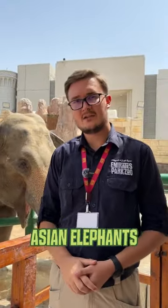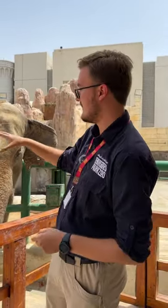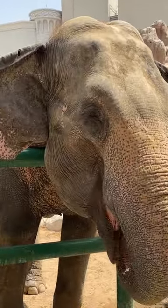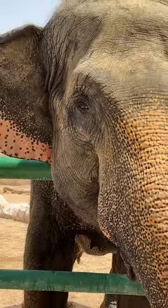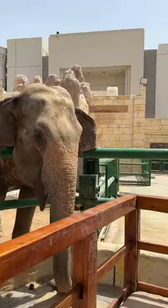Here we have our two lovely Asian elephants, Rada and Maru. As mentioned, they're Asian elephants — you would know because if you take a look at them, you'll notice they don't have the big visible tusks. In African elephants, both male and female have the big visible tusks. However, in Asian elephants, only the males have them. That doesn't mean these two don't have any — they still have tusks, but they're really small and tucked away under the trunk.